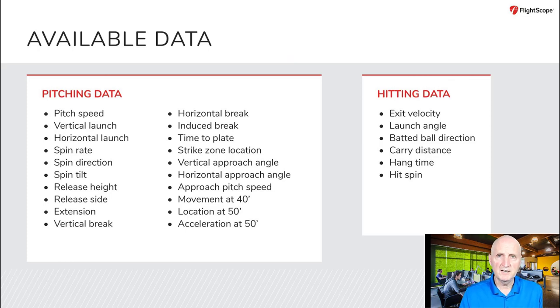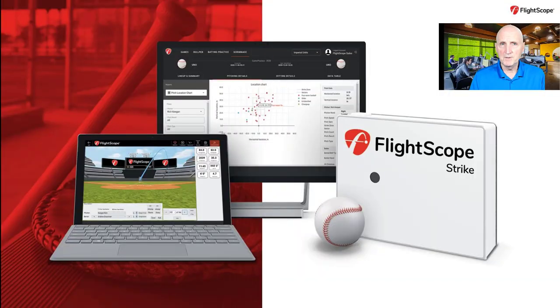Doppler Radar tracks the full flight of a pitch from release point to catch and all of the ball flight data points. Doppler Radar also tracks the entire flight of all batted balls. Pitching data includes pitch speed, spin rate, vertical and horizontal break, strike zone location, approach angle, and more. Hitting data includes exit velocity, launch angle, batted ball direction, carry distance, hang time, and hit spin.